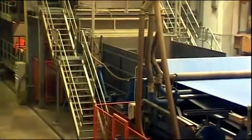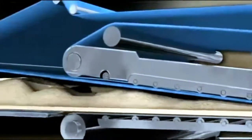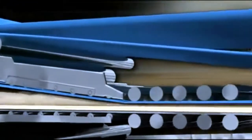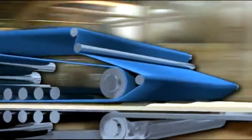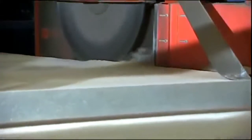In the next step of production an endless fibre mat is mechanically spread on the pressing line. This fibre mat comes into the pre-press, where it is cold pre-compressed and ventilated. Immediately after the pre-press it is trimmed and electronically monitored.